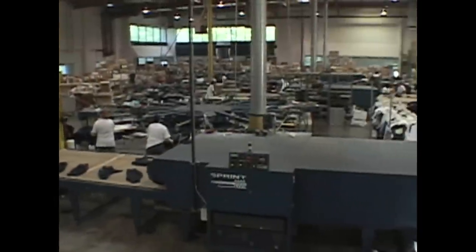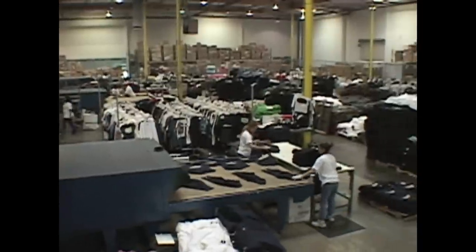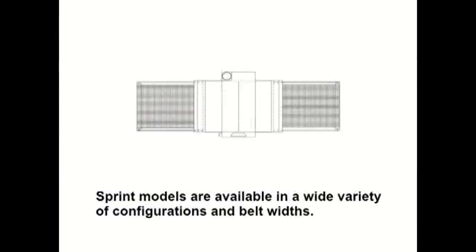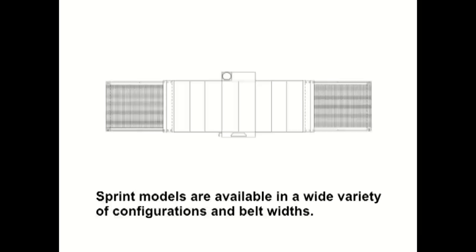M&R's Sprint 2000 series is the industry's most efficient, innovative and affordable line of high production textile gas dryers. Sprint 2000 models are available in a wide variety of configurations with belt widths from 38 to 84 inches.